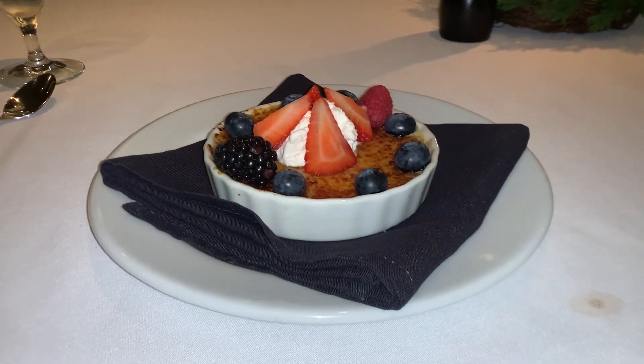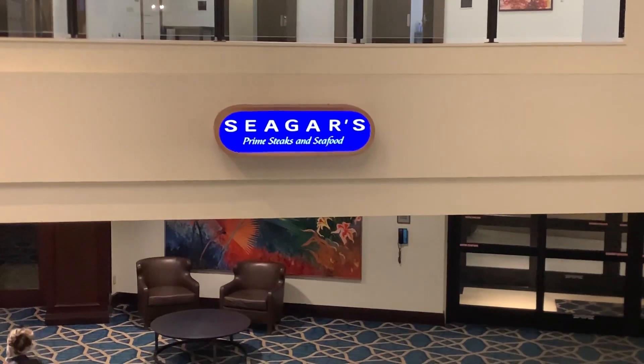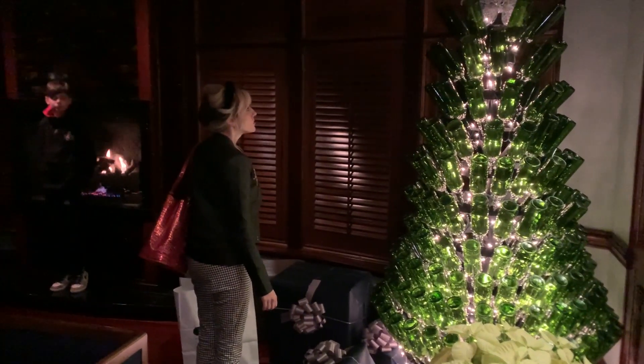It was a really tough decision on desserts, but we went with the crème brûlée and it does not disappoint — super fluffy, very creamy, and excellent.